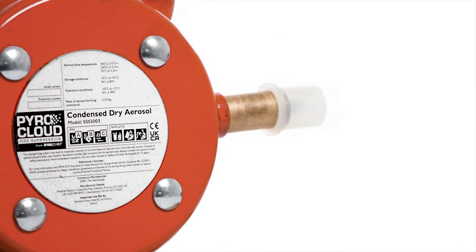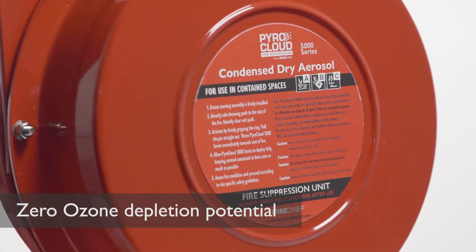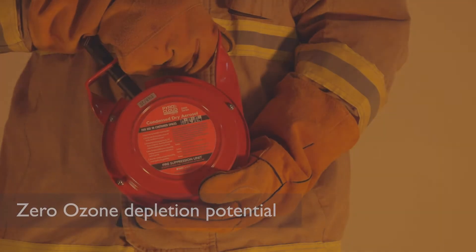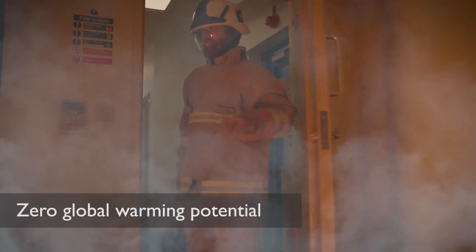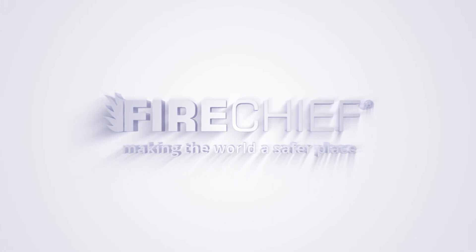PyroCloud technology is safe for use around humans and animals and does not deplete oxygen levels. It is also ecologically safe and fully environmentally friendly. FireChief, making the world a safer place.